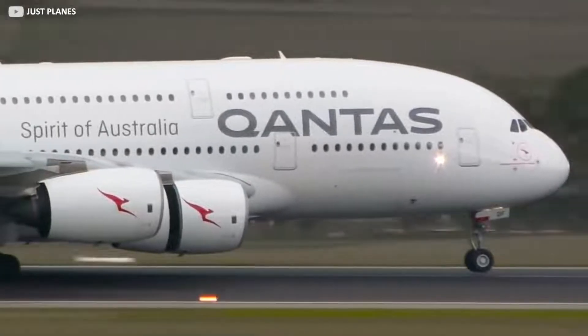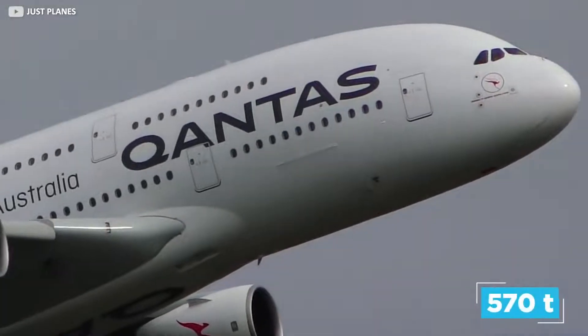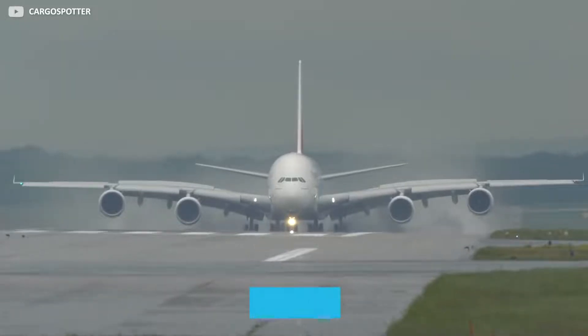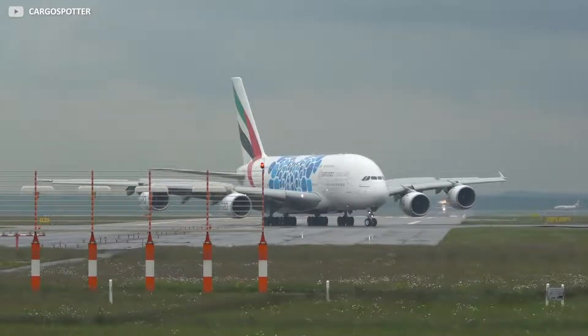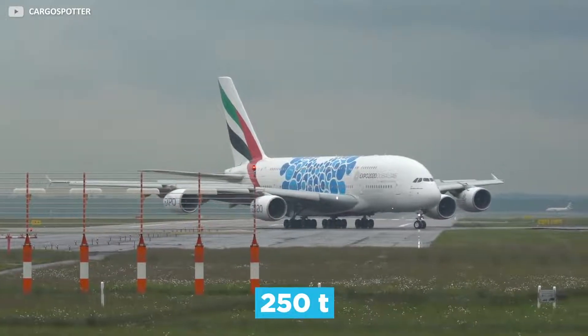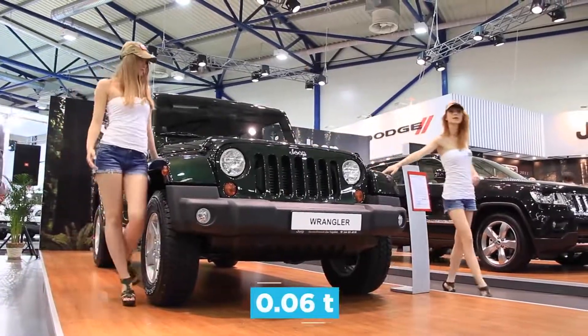Pilots are also trained to safely fly the beast in the air, which can weigh a maximum of around 570 tons at takeoff. Each 40-metre wing weighs 40 tons — the same as 20 large family cars — and can hold a total of 250 tons of fuel. In comparison, your average family hatchback holds around 0.06 tons of fuel.